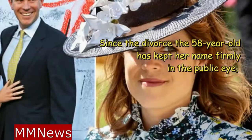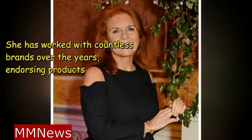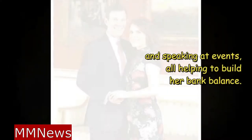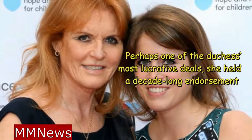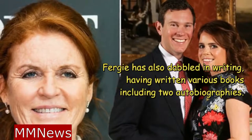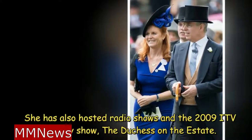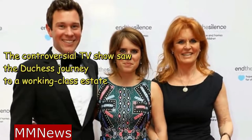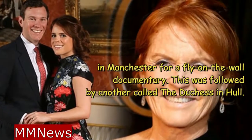Since the divorce, the 58-year-old has kept her name firmly in the public eye, working as a writer, public speaker, charity patron, brand ambassador, and television personality. She has worked with countless brands over the years, endorsing products and speaking at events, all helping to build her bank balance. She has held contracts with British fine china and porcelain company Wedgwood and cosmetics giant Avon. Perhaps one of the Duchess's most lucrative deals was a decade-long endorsement with Weight Watchers, no doubt contributing to her $1 million net worth. Fergie has also dabbled in writing, having written various books including two autobiographies. She has also hosted radio shows and the 2009 ITV reality show 'The Duchess on the Estate,' which saw the Duchess journey to a working-class estate in Manchester for a fly-on-the-wall documentary, followed by another called 'The Duchess in Hull.'